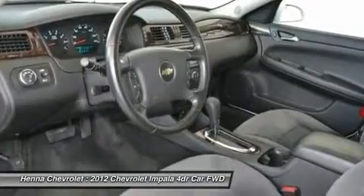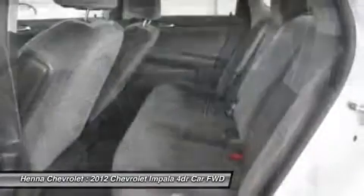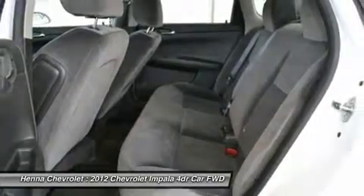And at this price, your wallet will thank you. Visit our virtual showroom 24-7 at hennacaholit.com.